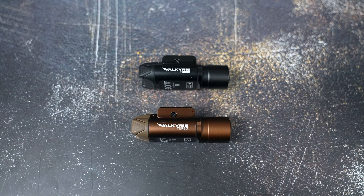A few weeks back, I made a video talking about this brand new Valkyrie Turbo, which is actually the very first compact weapon-mounted light that uses LEP technology and is actually approved to be sold in the United States. This is the first of its kind in our country, which is very exciting.